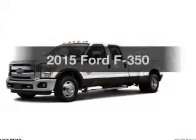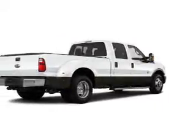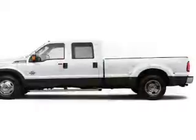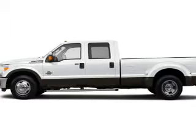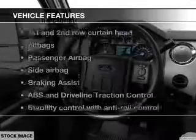Everything you need under one roof with this great vehicle. The powertrain includes four-wheel drive with a powerful eight-cylinder engine, driven by a six-speed automatic transmission. Brake safely with the anti-lock braking system.